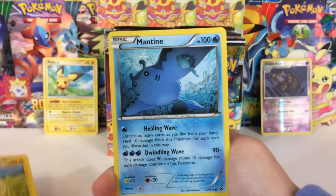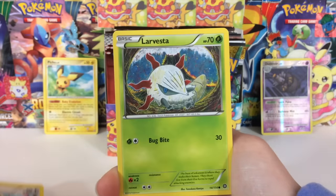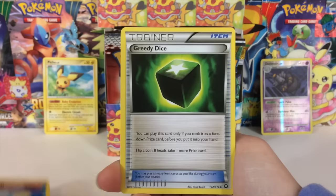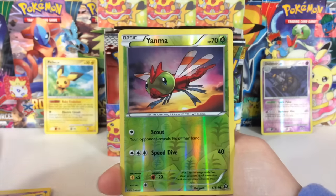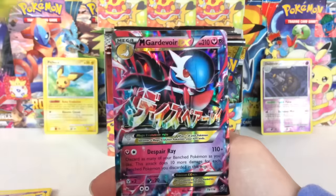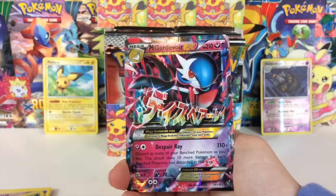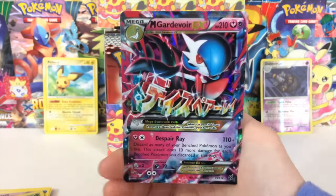Today is the very last day to enter into the Sun and Moon giveaway — the whole collection I'm giving away — it's Japanese Collection Sun and Collection Moon. Holy cow! Second pack in —